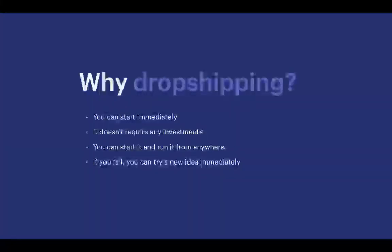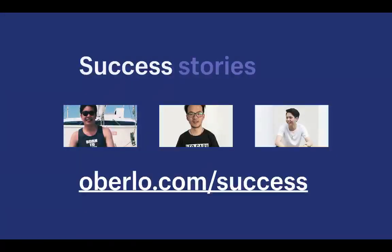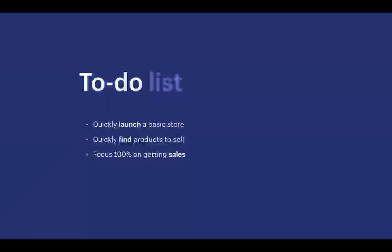Why choose dropshipping over the traditional buy-in-bulk model? You can start immediately with no upfront investment since you're not buying inventory in bulk. You can run it from anywhere because you're not tied to a physical inventory location. And if you fail, you can try a new idea quickly since it's very low investment. Ultimately, dropshipping saves you time and money — less time managing inventory and shipping, and more savings upfront.